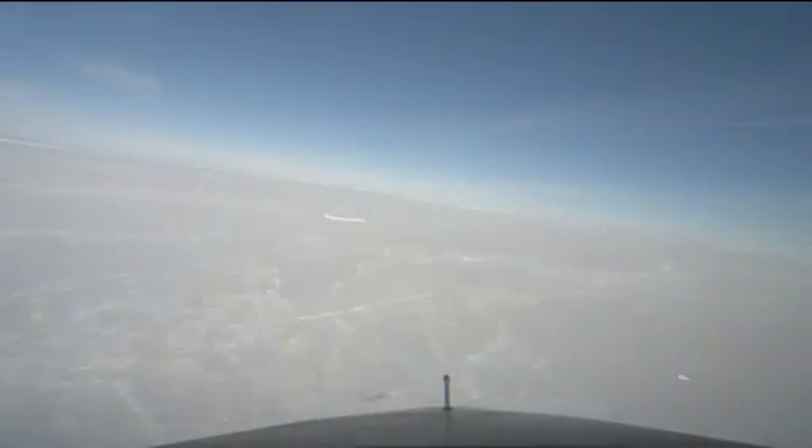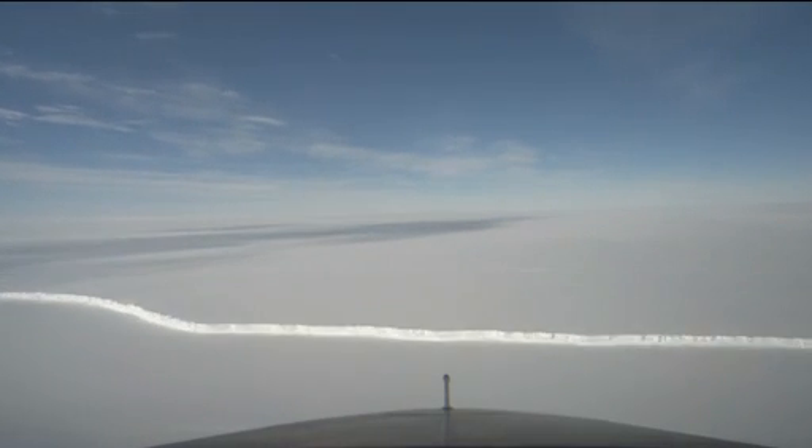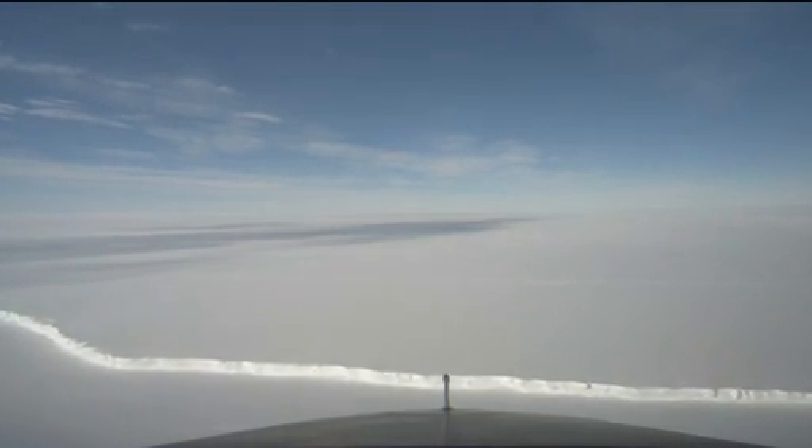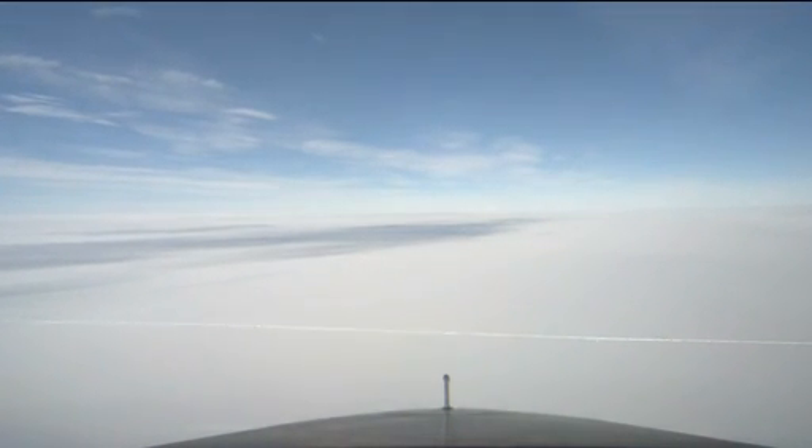As we arrive at the survey area, we come across the calving front of the Getz Ice Shelf. This 10-story tall face is currently where mighty icebergs break off into the ocean, but it may not be the front of the ice shelf for long. Upstream, a crack is forming, threatening to calve off a new tabular iceberg and move the calving front inland.